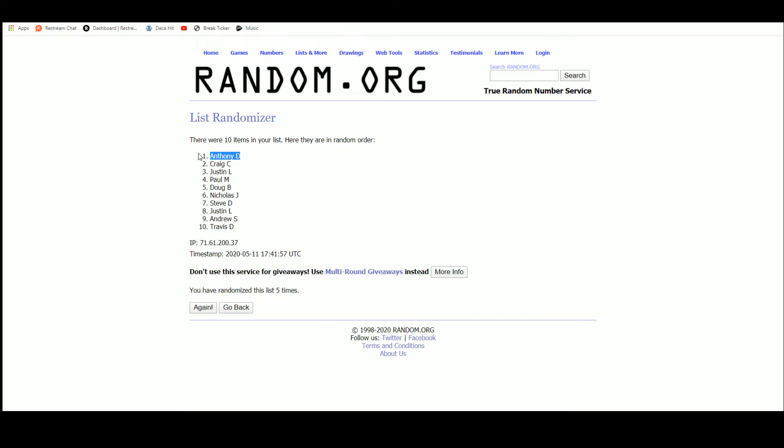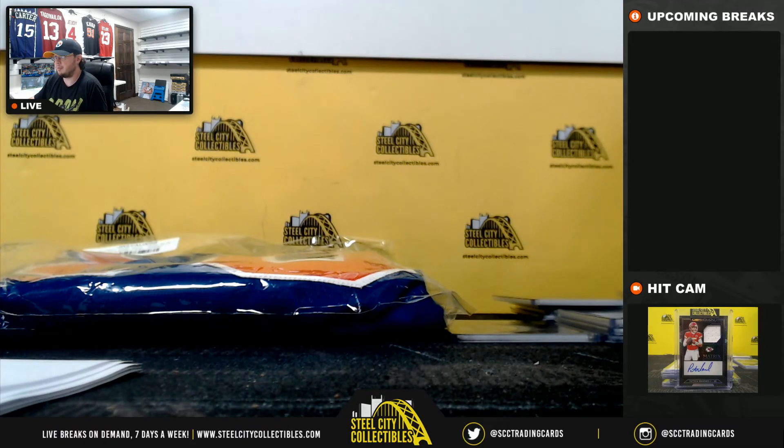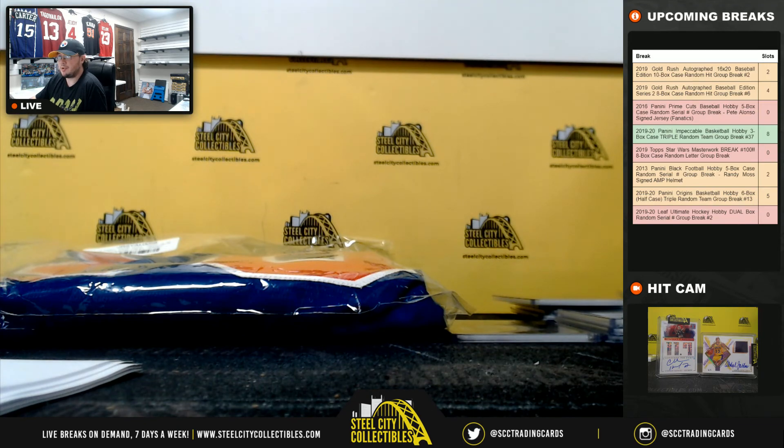And that's going to do it, guys. Thank you all for joining the break. I'm going to go ahead and get that video uploaded to YouTube. I think we're going to do Star Wars Masterwork Case up next.